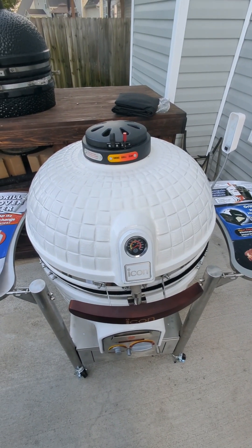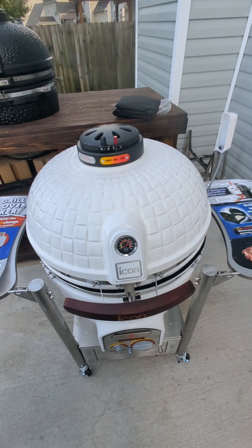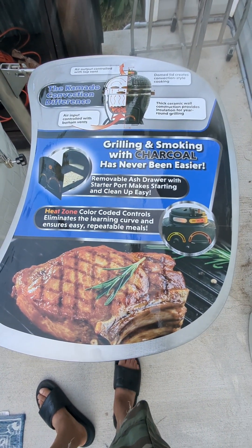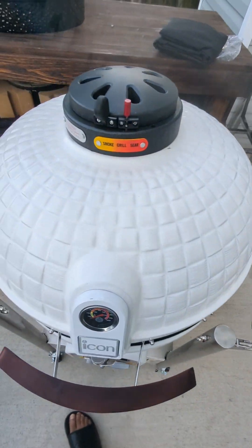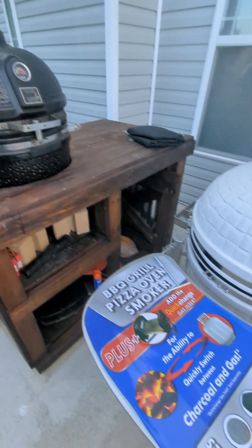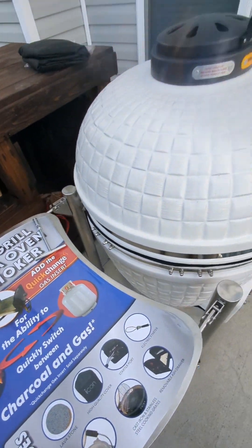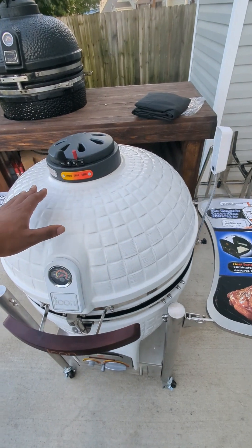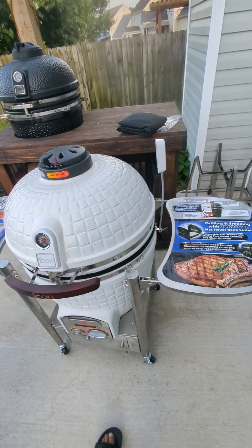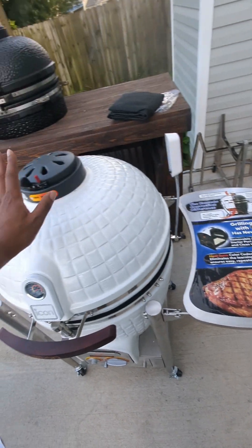If there are any questions, this is my first video but it's something I was dead set on doing. It might not be the best video, but I wanted other people to have some information on size comparison and what they're getting if they have an older model and how much more space they'll be getting. I am very pleased with the build quality and ease of putting it together. The hardest part was moving it from my living room to my front porch and through the house back to my patio.